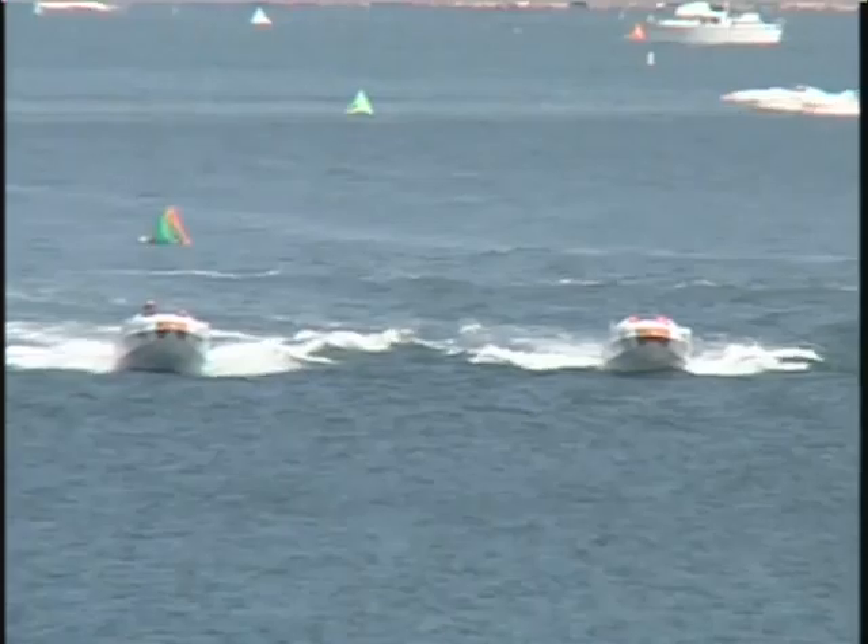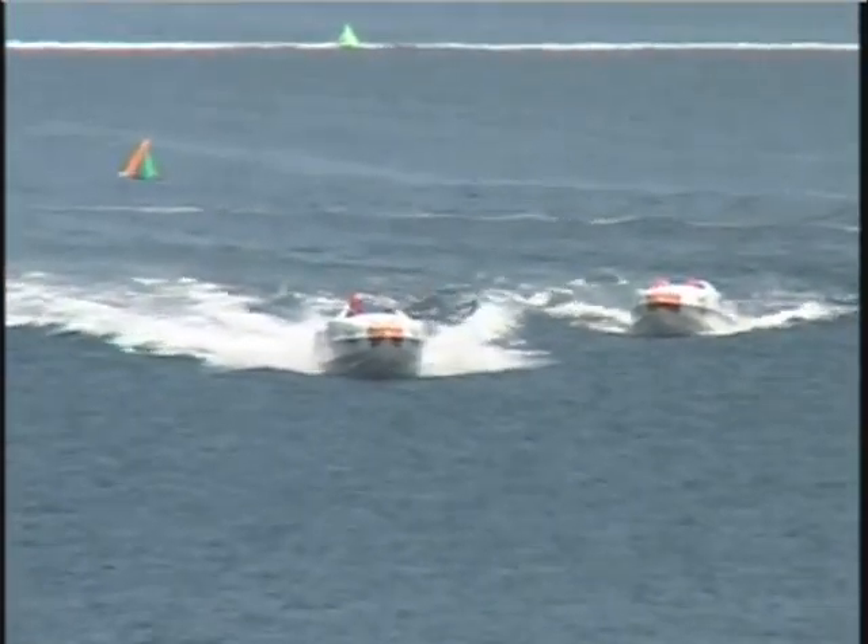What you'll see next for the P1 Superstocks later this afternoon is their qualifying for tomorrow, which will start around lap 9 and 10. They will be out just running heat laps for time. Fastest lap gets to pick their lane choice for tomorrow's race.